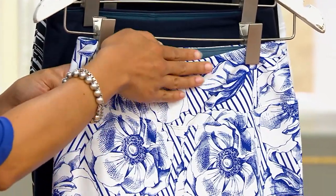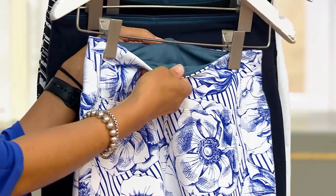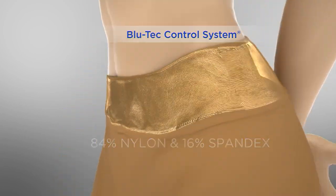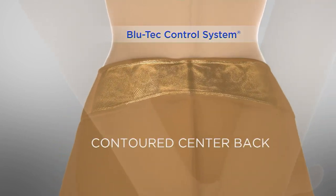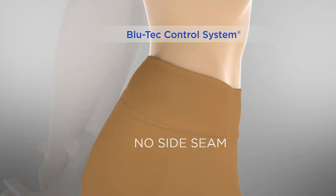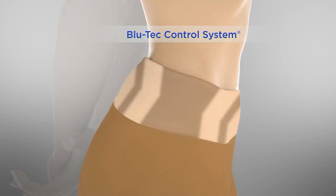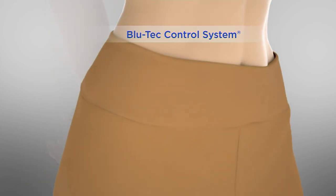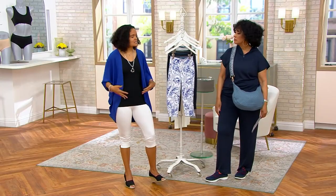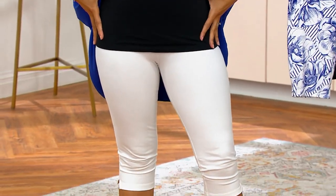We're going to talk about the tummy control — that's one of the features that makes something fitted and close to the body work for us. Renee brings us this mesh panel waistband that's below the easy pull-on — it's nylon and 16% spandex. It acts like shapewear without feeling like shapewear. Renee contours the back too, so if you're bending over there's no gapping. There's no side seam so nothing is digging into you — just a nice smoothing effect across the tummy and back area.